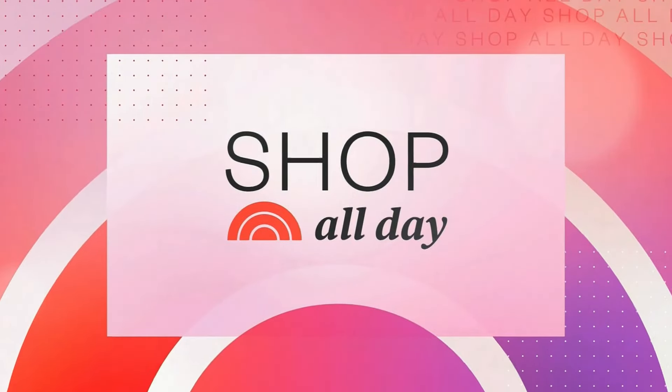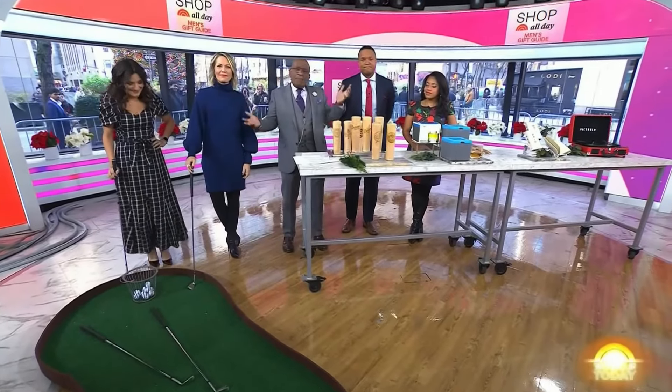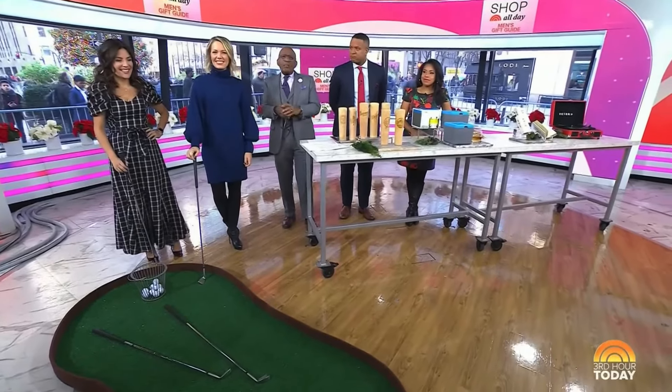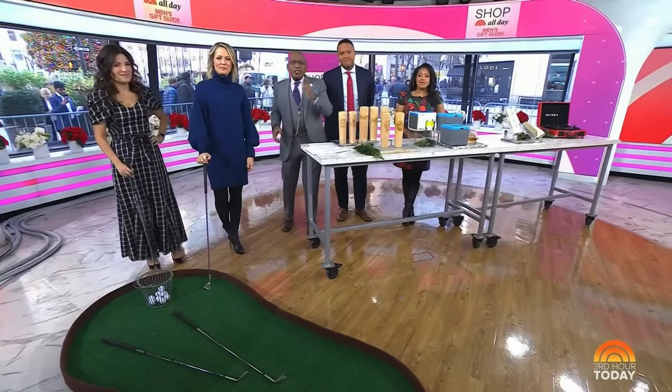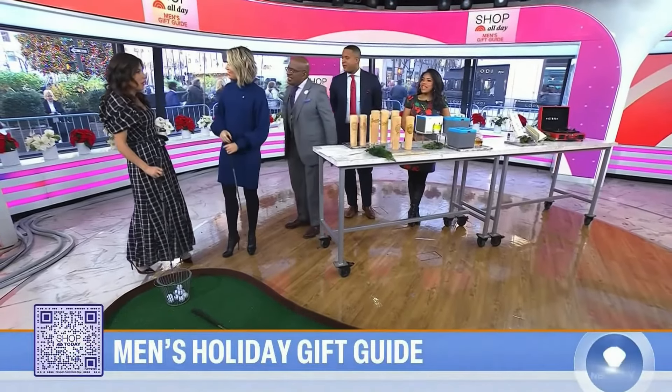We are back with our Shop All Day holiday gift guide, some fun ideas for all the guys on your list, or anybody really, because anybody can use them. Shop Today editorial director Adriana Brock is here sharing some picks. Just scan the QR code to see all of these products. Good morning, guys. I'm so excited for this gift guide for the guys, or like you said, Al, anybody in your life.